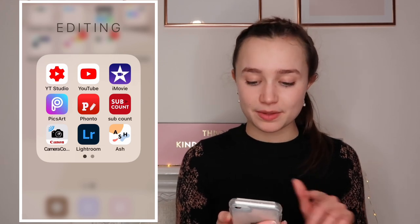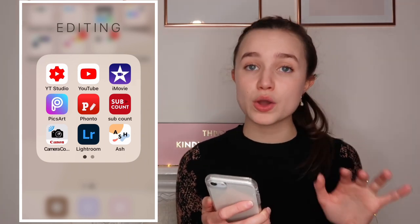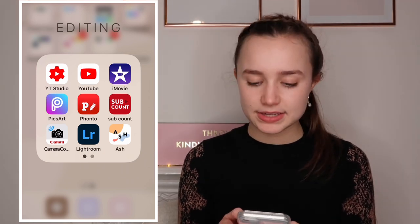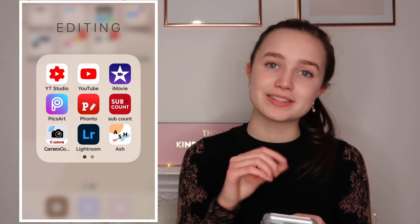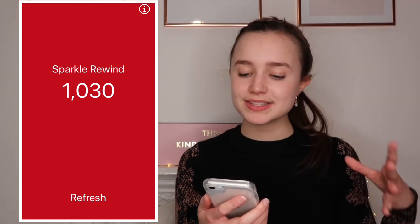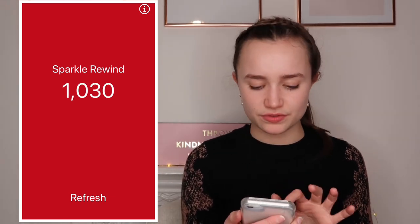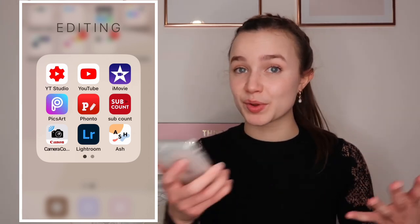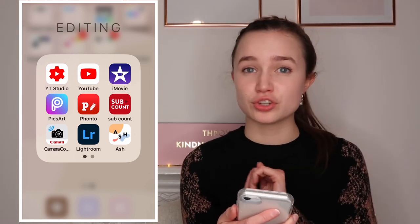I use PixArt all the time to make my thumbnails and collages. For thumbnails I also use Fonto - I upload a picture, do the curved text at the top and straight text along the bottom in Fonto, then go into PixArt to add stickers and finishing touches. SubCounts used to tell me my exact subscriber count but it's not very accurate now, so I mainly use YouTube Studio. Camera Connect is for my Canon G7X - it transfers videos from my camera to my phone via Wi-Fi without needing a cable.